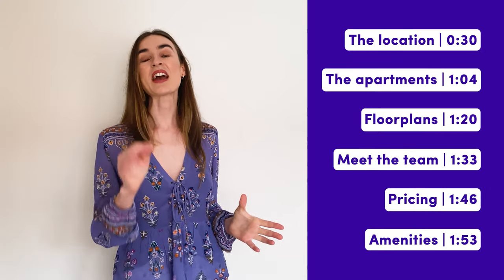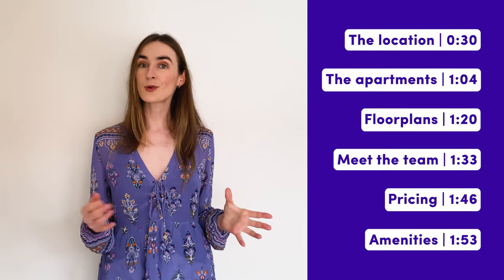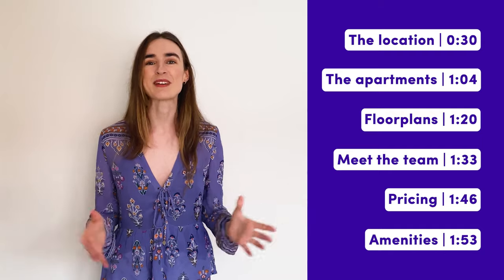In this video I'm going to take you through everything you need to know about the Ascot. We're going to look at the pricing, the floor plans, meet the team, and also check out some of the incredible amenities on offer.